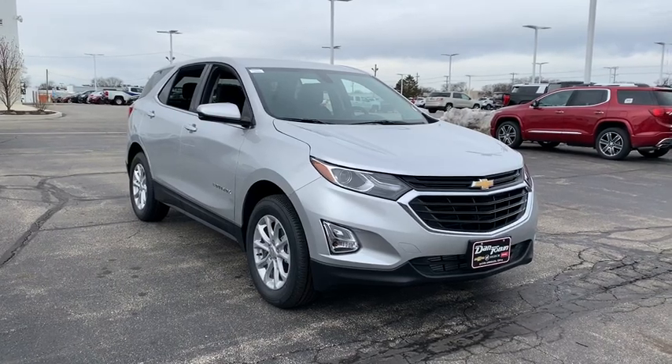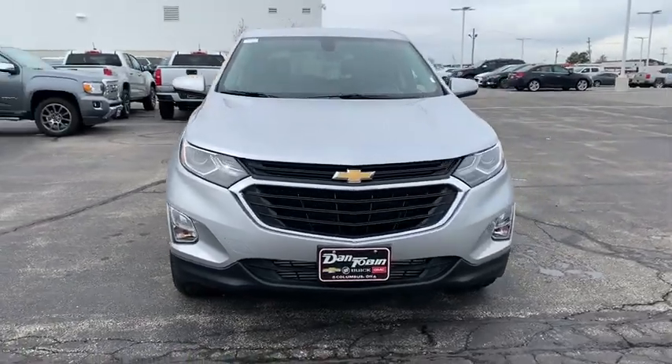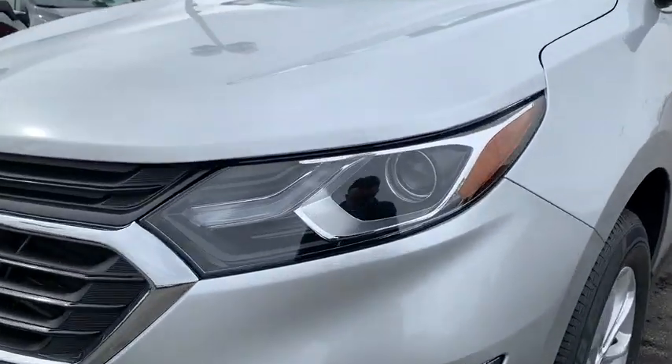2019 Chevrolet Equinox. Fuel efficiency, safety, and value equals the Chevy Equinox. This vehicle has less than 100 miles. Here are some of this vehicle's great options.